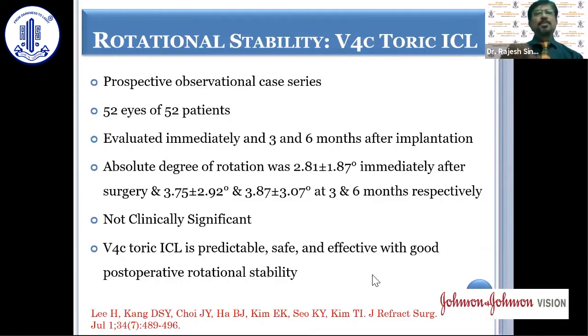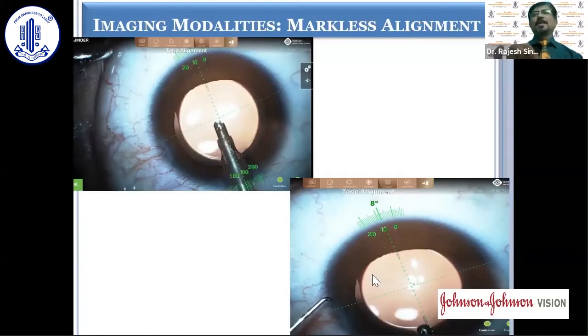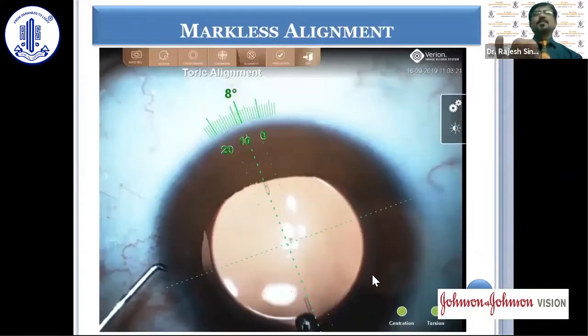Studies have shown that V4C toric ICLs are predictable, safe, and effective with good postoperative rotational stability. These lenses can also be implanted using markless techniques via digital imaging modalities to place the lens in its correct position. In one case, eight degrees of rotation was required, and as shown here, the digital marking confirmed that the ICL is well aligned along the axis.